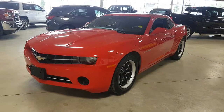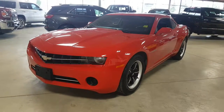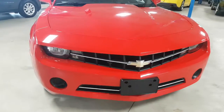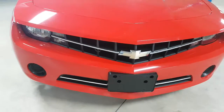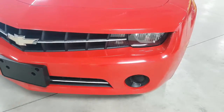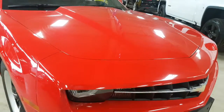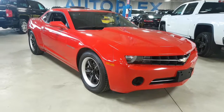Hey guys, Tony here at Northgate. We're taking a look at a 2012 Chevrolet Camaro — this one is red in color, as you can see, and it is in great shape, no question about it. Let's do a quick walk-around of the vehicle so you can get a better feel for the condition. Starting up front here, I don't see any major chips, scratches, or dents whatsoever. Same thing with the hood — no dents or dings, which is nice. Definitely one of the better conditioned Camaros that we got in.